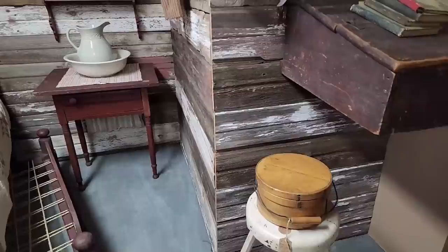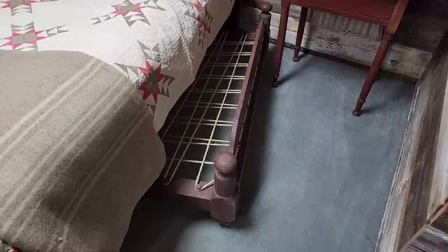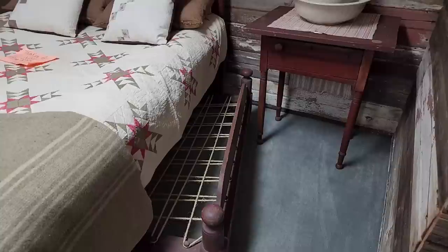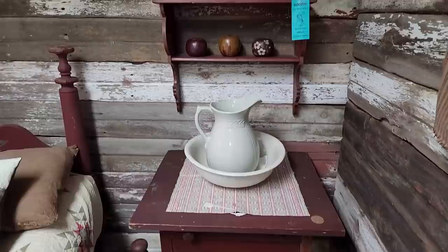Here's a trundle bed — a rope trundle bed — which would have saved room in the early bedrooms. They could slide that out and back under during the day so the room could be used for more than just a bedroom. They sometimes were in very small homes and cabins and just didn't have the amount of space that we do today.